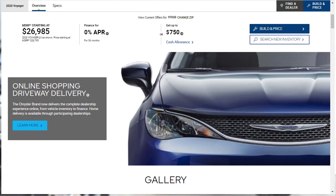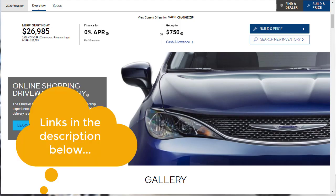Okay, let's jump into this build and price review of the 2020 Chrysler Voyager 7-passenger minivan. Real quick before we get started, I just want to remind you to take a look at some of my other related build and price reviews — I've put links in the description below.